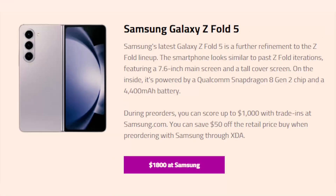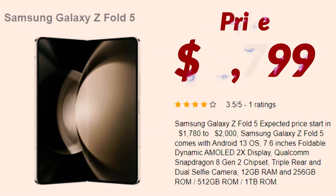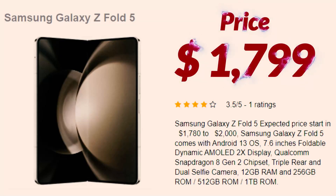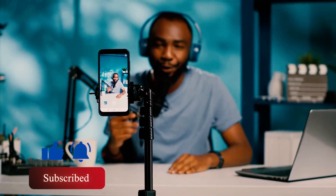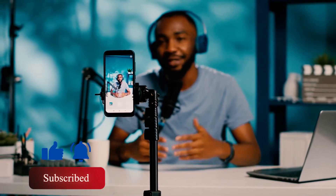Regarding pricing, details are scarce, but speculations indicate a price range of around $1,799. However, there are hints that Samsung might offer a slightly lower price point. Whatever the case may be, we will update, so subscribe to our channel and brace yourself for more videos.